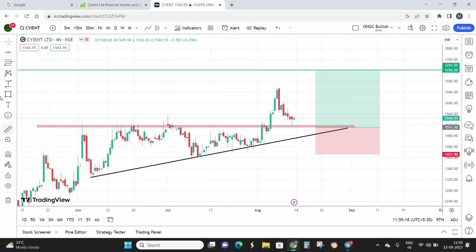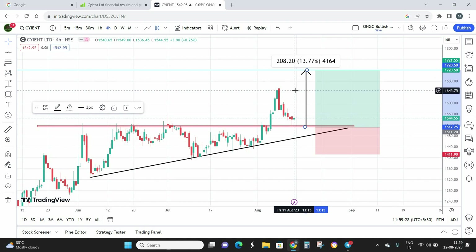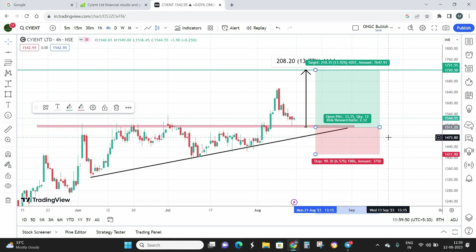Once the final target is done, I'm looking at a comfortable return of almost 14%. So 14% is the return on investment I'm expecting from Science Limited within a short span of two months. This is going to be a positional trade or short-term investment — however you want to classify it. Sixty days is the maximum period I'm prepared to hold Science Limited for a target of almost 14%, with a 1:2 risk-to-reward ratio.